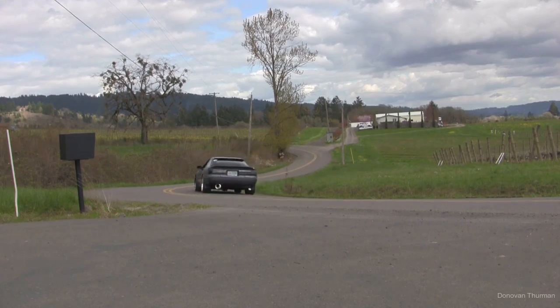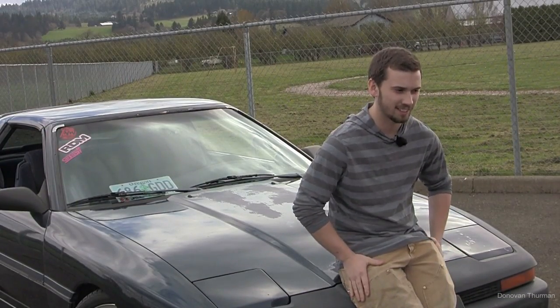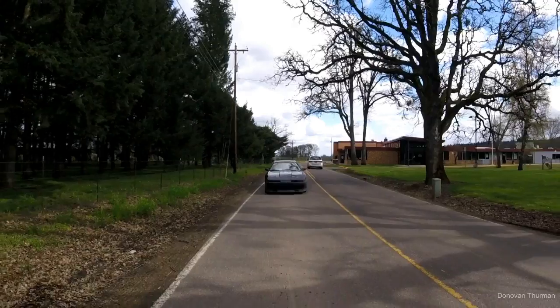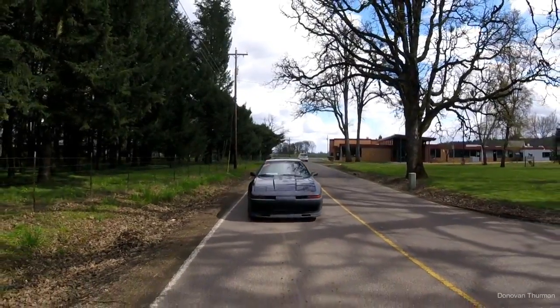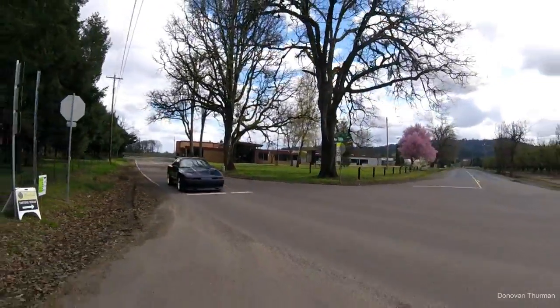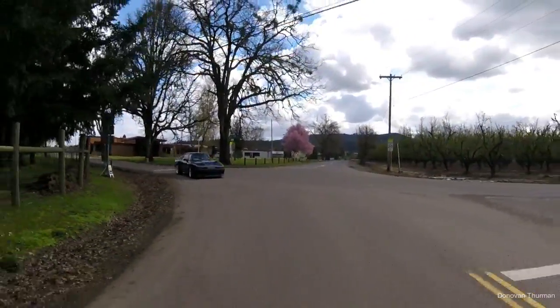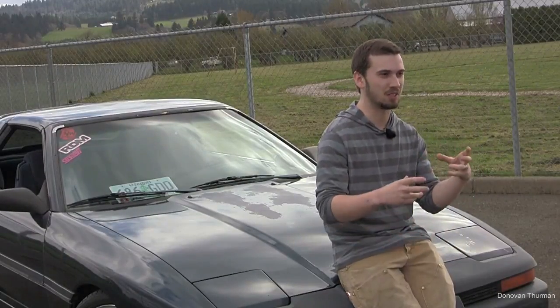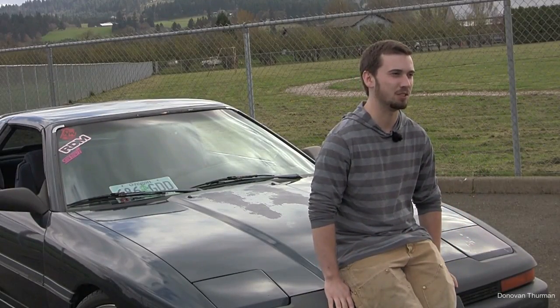So why did I choose the Mark III Supra? I've always been a huge fan of 80s Japanese cars. I love the boxy kind of body style and the technology they put in the cars to make them seem futuristic, like Back to the Future.